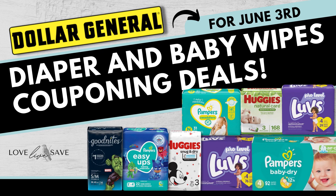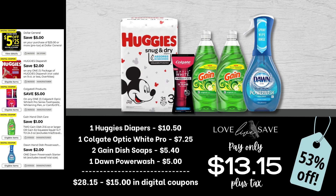Hey, welcome to Love Live Save. Today we're going to go over some couponing deals that you can do to build an amazing diaper stockpile for your family, super cheap, this Saturday, June 3rd, at Dollar General. So let's get started. Make sure you're ready to screenshot these deals because this video is going to be relatively fast. I'm getting over a bad migraine, so this is going to be a quick video today.